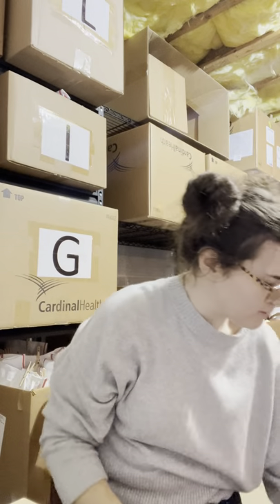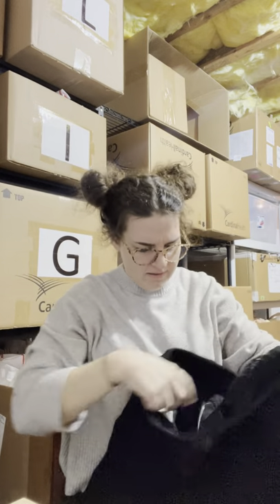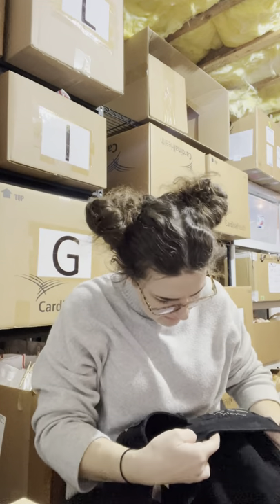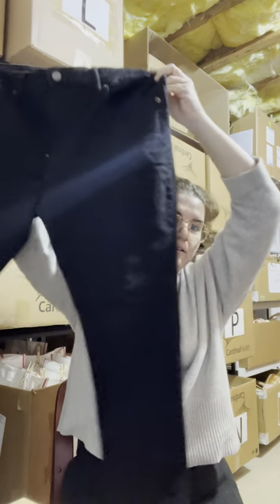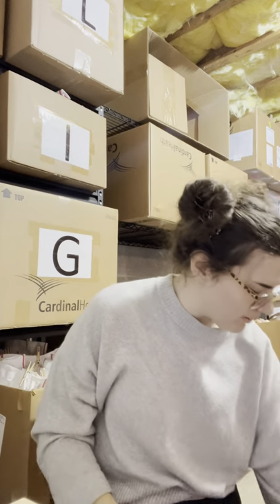I got this pair of new-with-tags men's American Eagle black skinny jeans for four dollars. I don't pick up men's jeans often, but if I do it will be American Eagle. When they're new with tags, you really can't beat it.